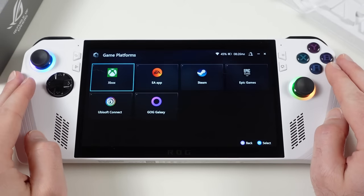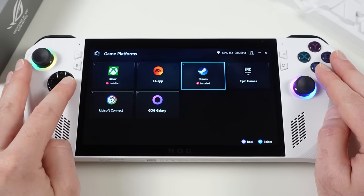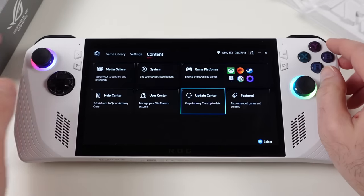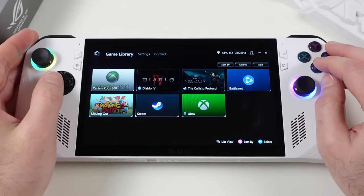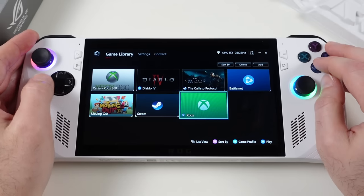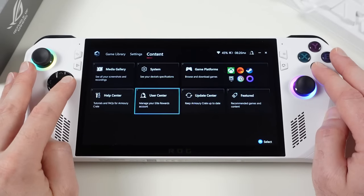In Armory Crate's content section, the Game Platform area lets you link Xbox, EA, Steam, Epic Games, Ubisoft, and GOG Galaxy storefronts. Once linked, downloaded games automatically appear in the game library. You can also manually add games or emulators — for example, Diablo 4 and the Xbox 360 emulator Xenia. Before using Armory Crate for gaming, be sure to check for updates in the Update Center under the content tab and install all available updates.